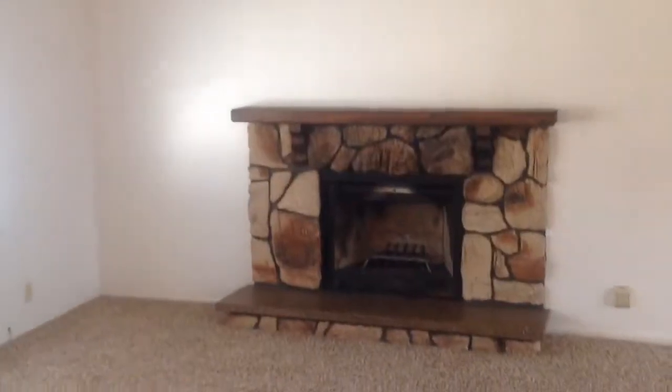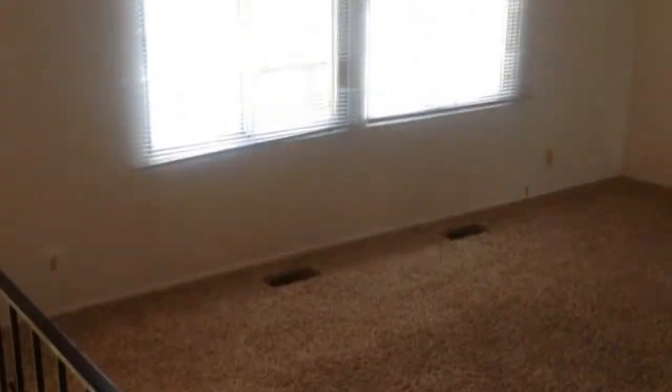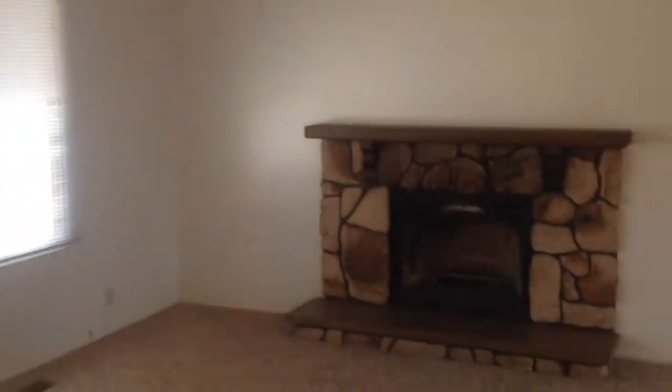Let's go inside and have a look. Here we are in the living room. Nice big windows. Wood burning fireplace.